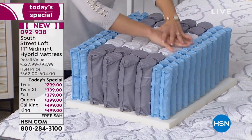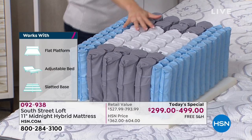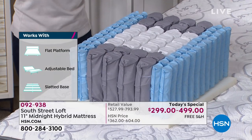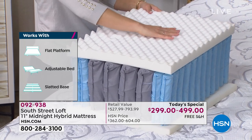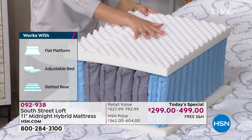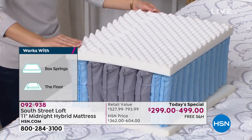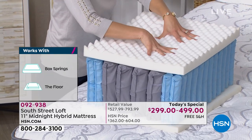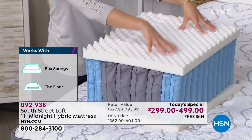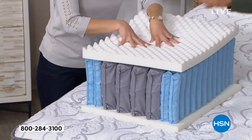Somehow, we at HSN — we're a big company, we deal direct with the manufacturer. Don't forget, you can put this amazing new hybrid mattress on a platform bed, a traditional box spring, an adjustable base, or straight onto the floor. That gives you freedom to just plop this anywhere and enjoy the same support you're watching right here.